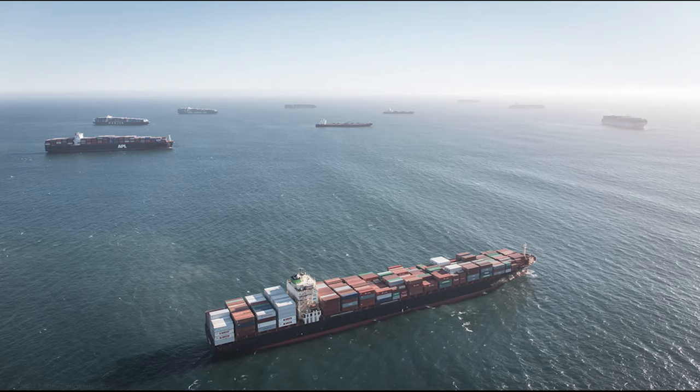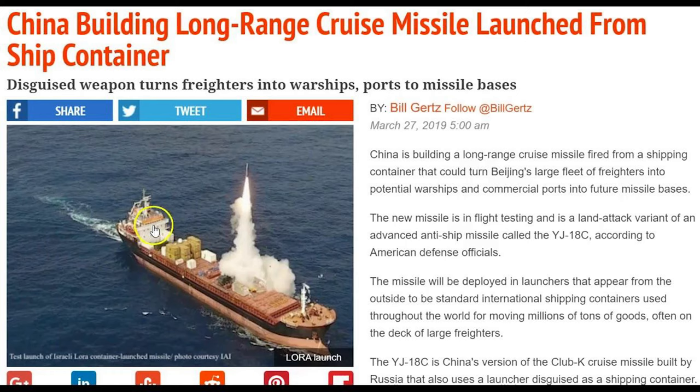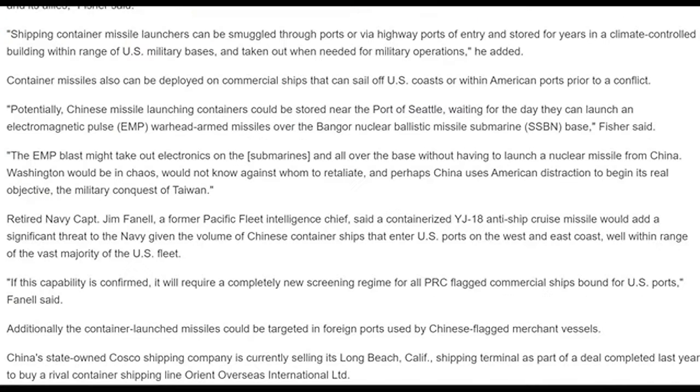Here goes another update on the Port of Long Beach. You can see here a photo of one of the cargo ships near the port. I went ahead and found this other information on these containers — this was written in March of 2019. This is just continued information on it; if you'd like to read it you could just pause the video. I just thought I would share this. Let me go ahead and play this animation and let me know what you guys think.